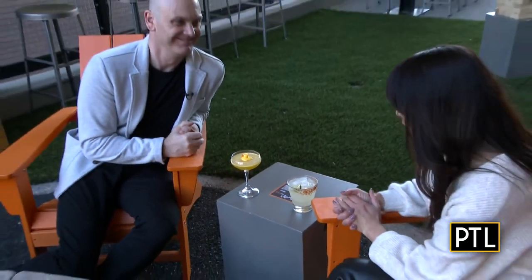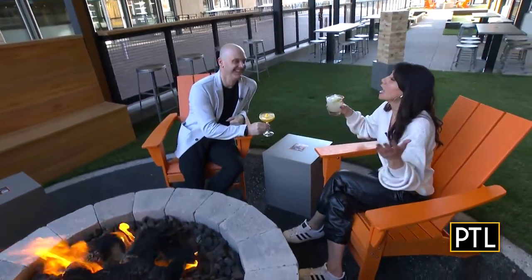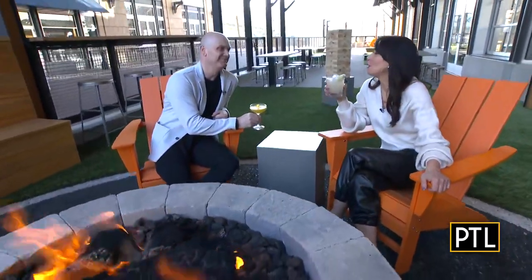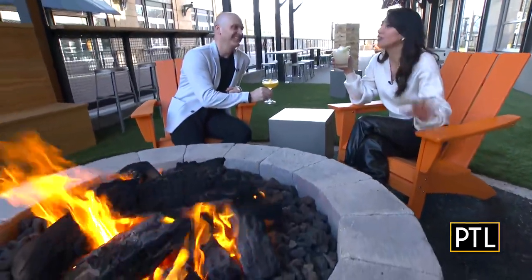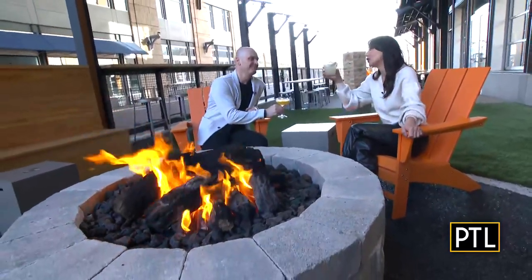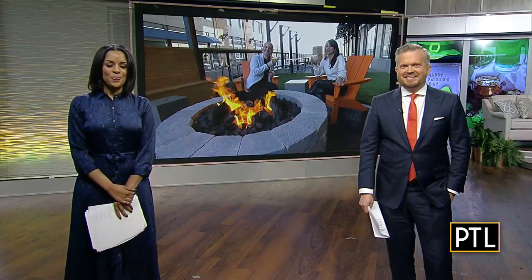Craig, thank you so much for showing us around. I feel like this is a great time to just enjoy the old times when we used to have a lot of fun — no screen time, just being able to connect with friends. This place is amazing. I hope you guys come and check it out. Back to you guys at the studio — cheers!